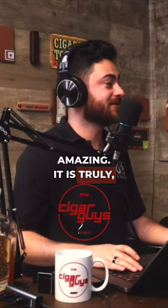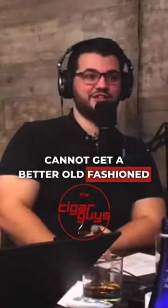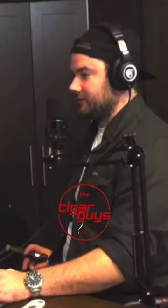Beautiful — and where do you make this? At Celery City Cigars. Best cigar bar in the world! It truly is amazing, especially in downtown Sanford. You cannot get a better old fashioned anywhere else. That is true — you goddamn right.